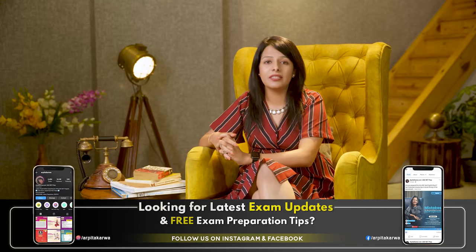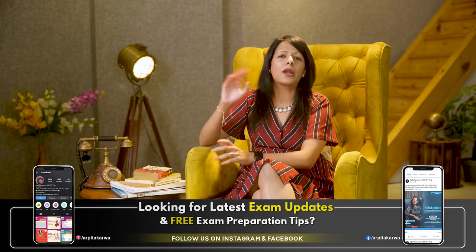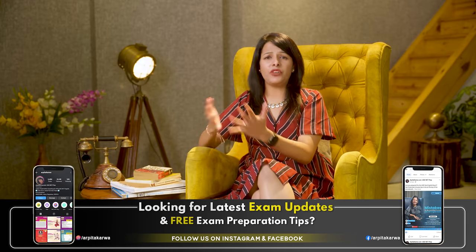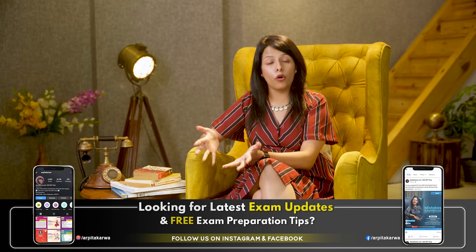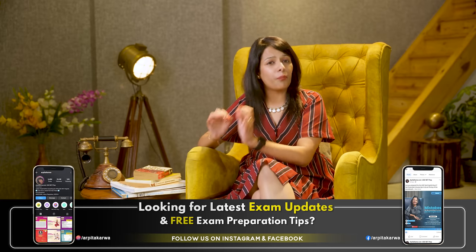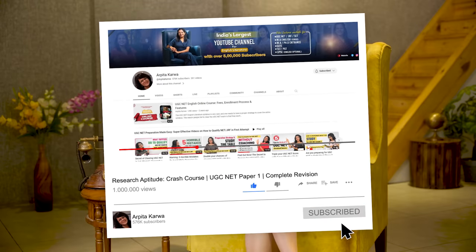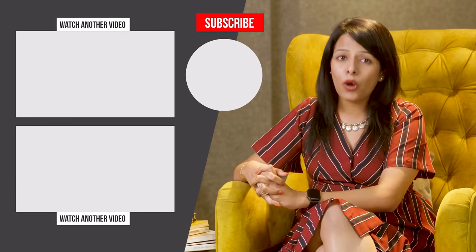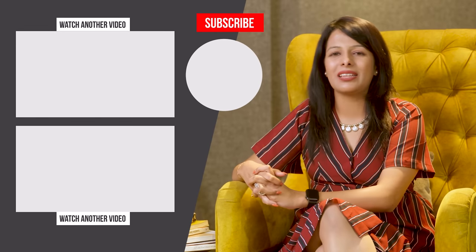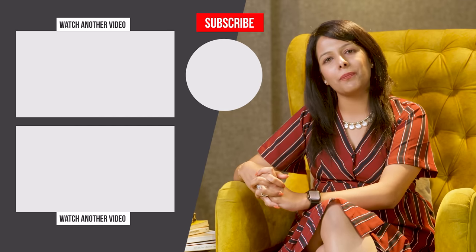If you are looking for UGC Net, MA entrance, PhD entrance, PGT, or TGT exam updates, follow me on Instagram and Facebook at Arpita Karwa. We regularly post study tips and free study material, and every Sunday we share quick revision reels to help you revise important topics in less than 60 seconds. If you found this video helpful, please like and share it with fellow aspirants. Happy learning, keep loving literature, and stay tuned to arpitakarwa.com.